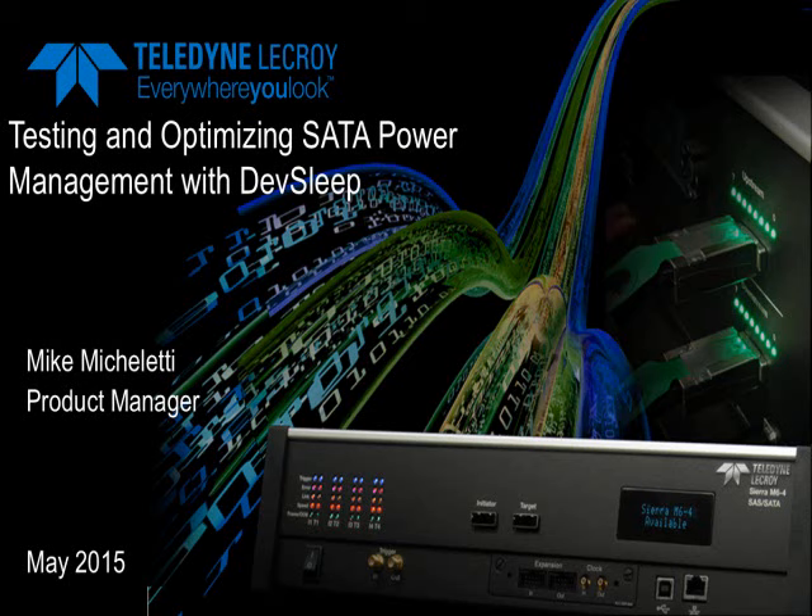Good morning and welcome to today's webinar: Testing and Optimizing SATA Power Management with DevSleep. My name is Mike Micheletti and I'm a product manager responsible for the SAS and SATA protocol layer test equipment that we make here at Teledyne LaCroix. I appreciate you joining us today.